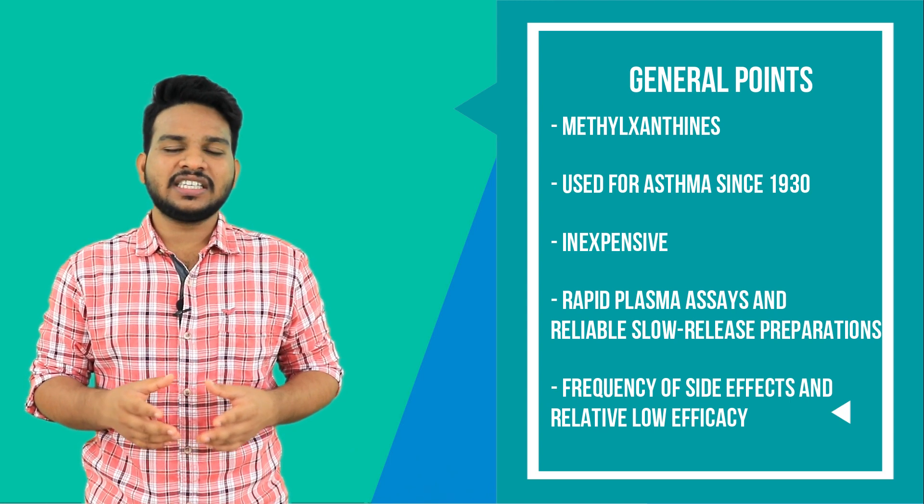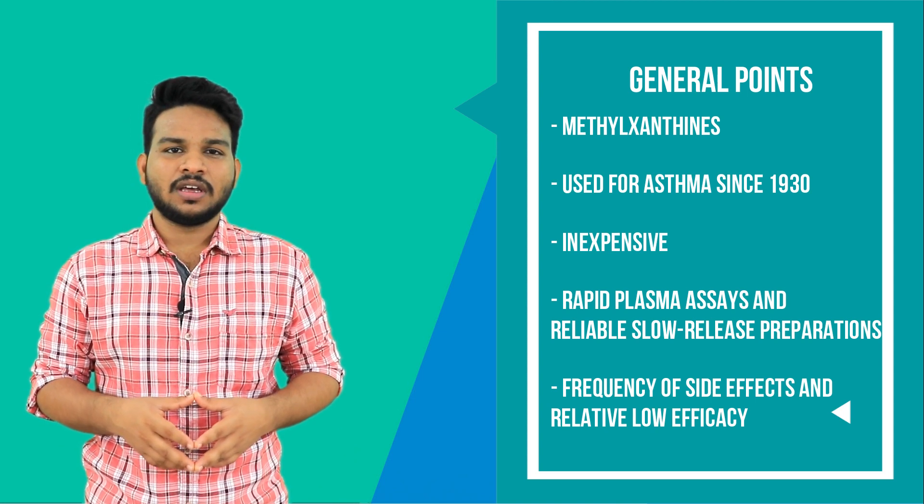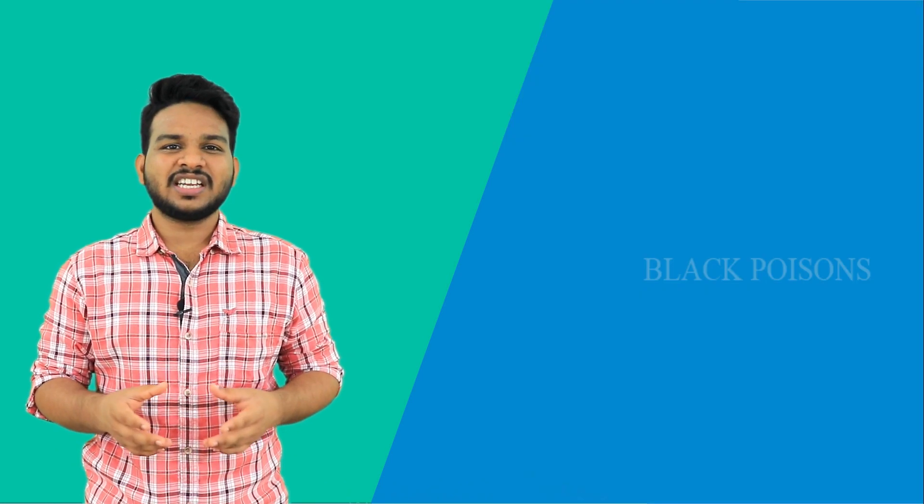Beta agonists and ICS have more bronchodilatory and anti-inflammatory effects than theophyllines. However, for severe asthma and COPD patients, this drug becomes more useful.